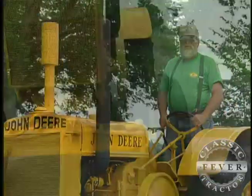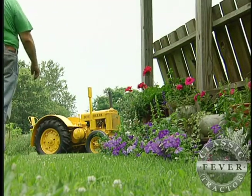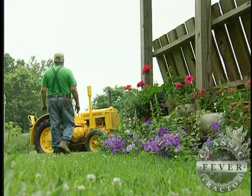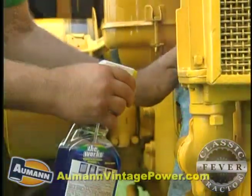Steve thinks this one spent its working life as a road grader in the Detroit area. When he first ran across this rare DI, it looked nothing like it does today. It did run, but not real good. It was bent up and it had a pipe for a muffler — the fenders were about shot.